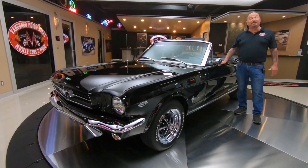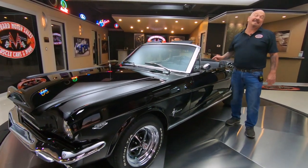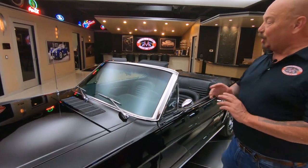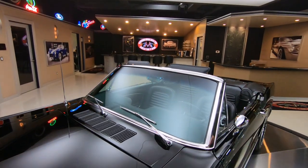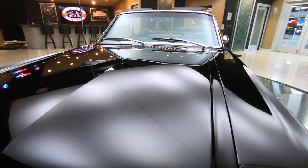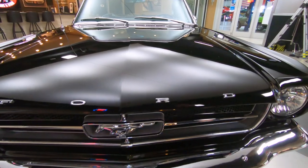Hey guys, welcome back to Vanguard Motor Sales. I'm Greg and this is a 65 Mustang K-Code — black convertible, looking sweet. Under the hood is a K-Code motor also. Super, super rare car right here, and she is gorgeous.